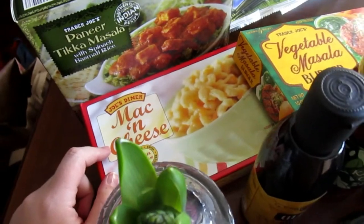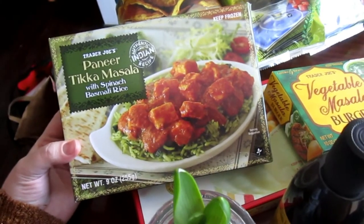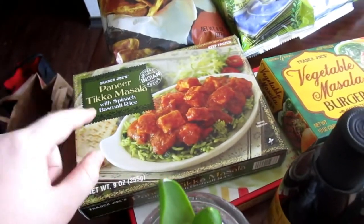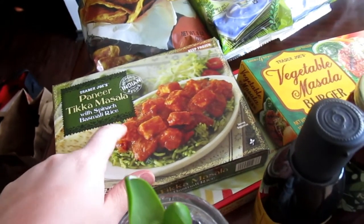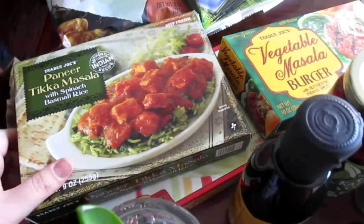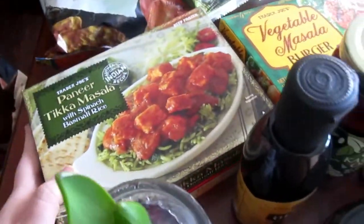I got some mac and cheese for my husband because he really likes it. And here's an Indian frozen meal that I decided just to try — it's paneer tikka masala with spinach basmati rice. Spinach, not Spanish — I kept reading that at the store and I was like, that's weird, but no, spinach. It looks really good. I love paneer and I love tikka masala, so I decided I'm going to try it out. It says authentic Indian recipe, so we'll see.